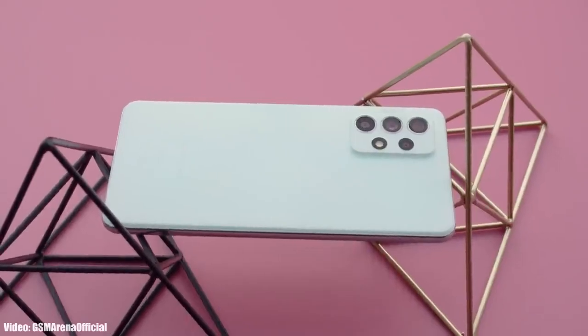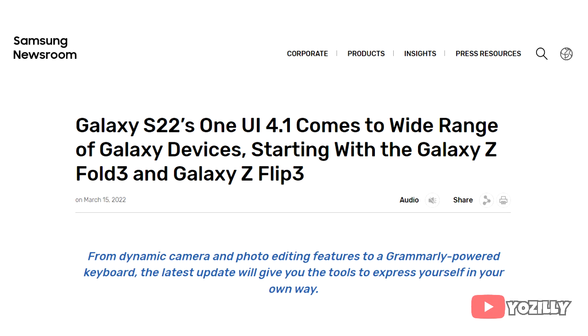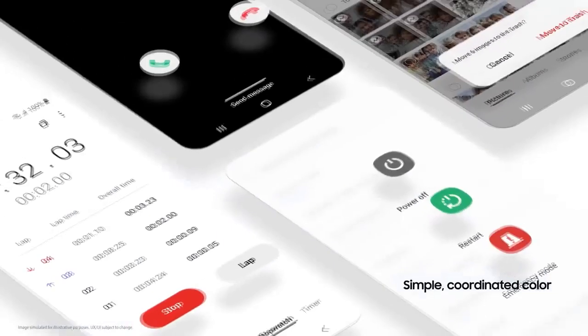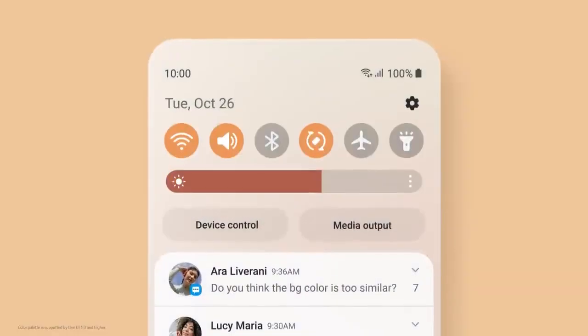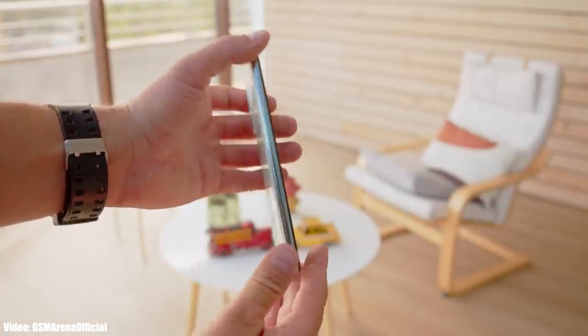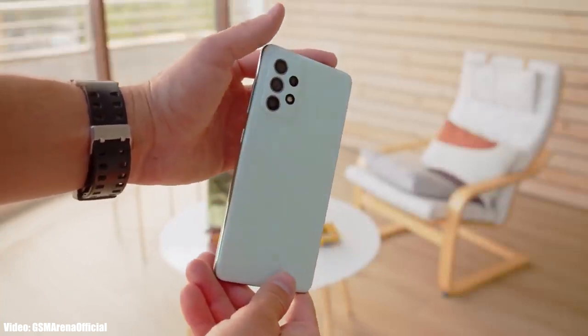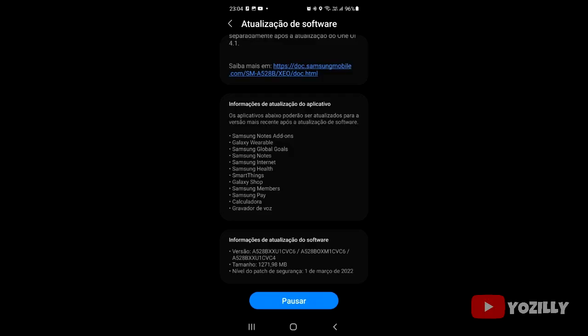Samsung has released the official One UI 4.1 update for the Samsung Galaxy A52s. Samsung announced One UI 4.1 in mid-March — it's an updated version of One UI 4 which includes the features and changes that the new S22 series brings. It's nice to see that Samsung is giving the features of their latest S22 flagship smartphone to a mid-range A series smartphone.